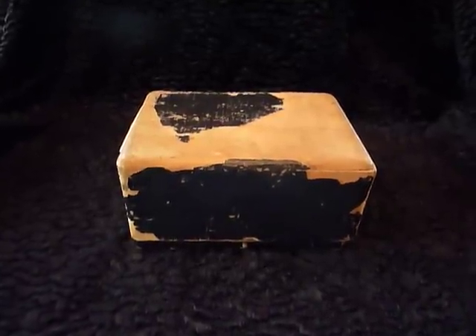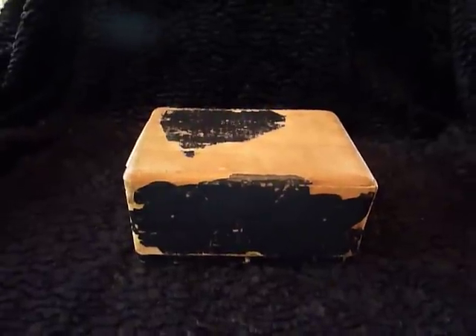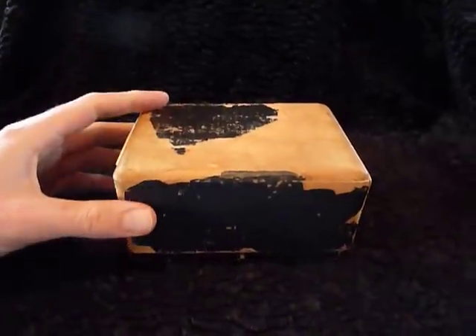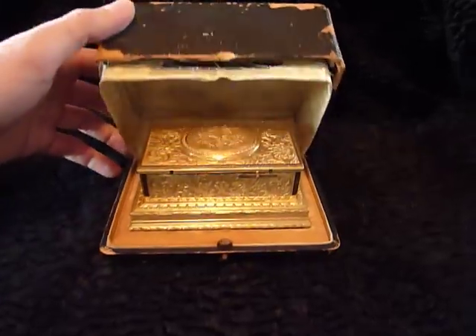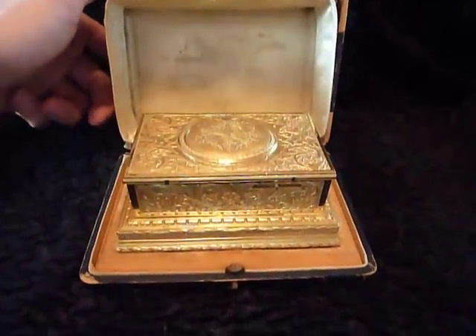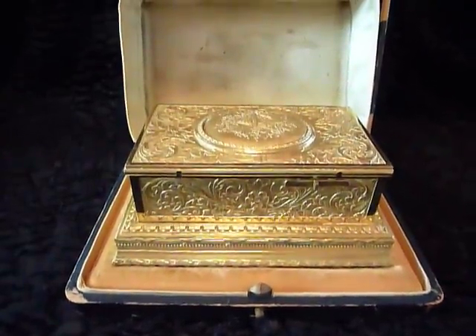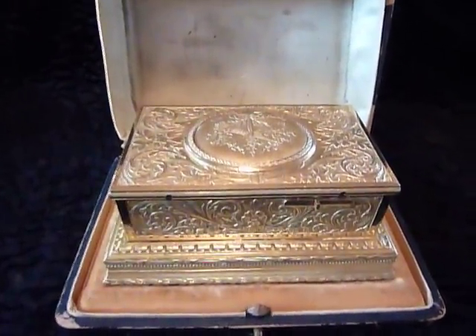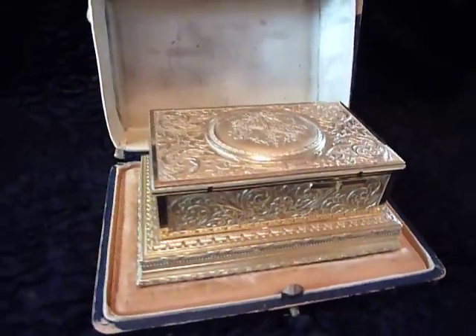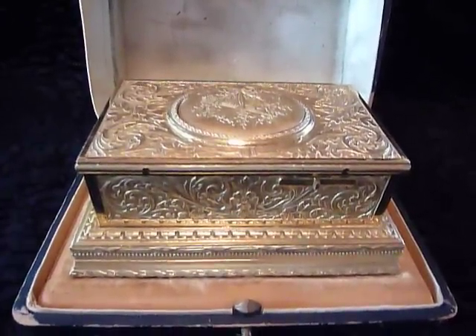Sometimes an exquisite item can be found within an unassuming package, and this is one of those times. This is an antique Flagelot singing bird box. Flagelot manufactured bird boxes in Paris, France, and this is one of his early examples.